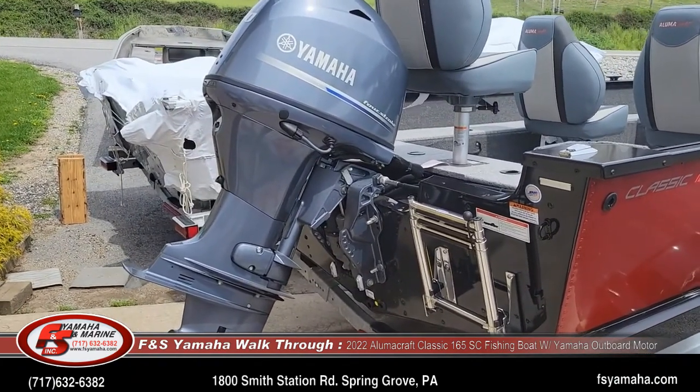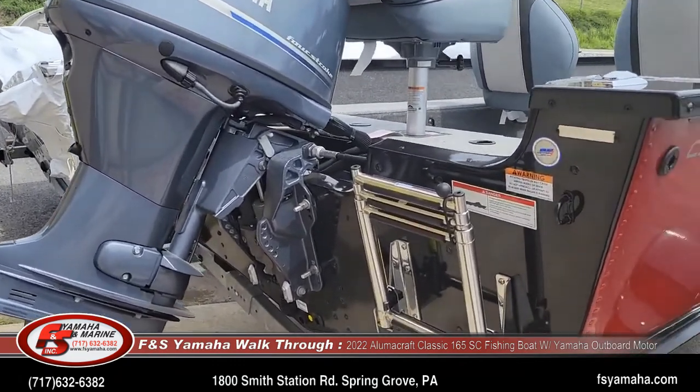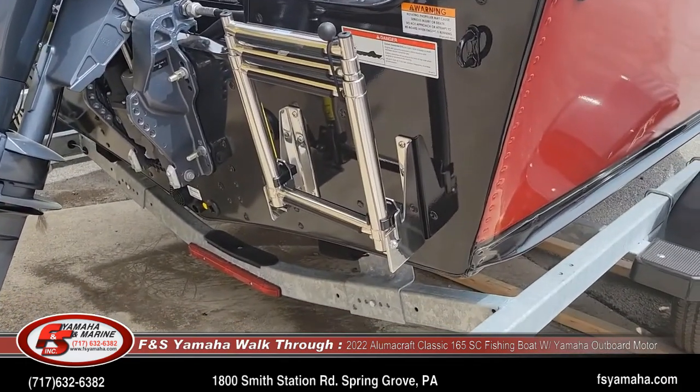We'd be glad to swap this motor with any size motor that suits your needs. The boat was also factory ordered with Alumacraft's stainless ladder.